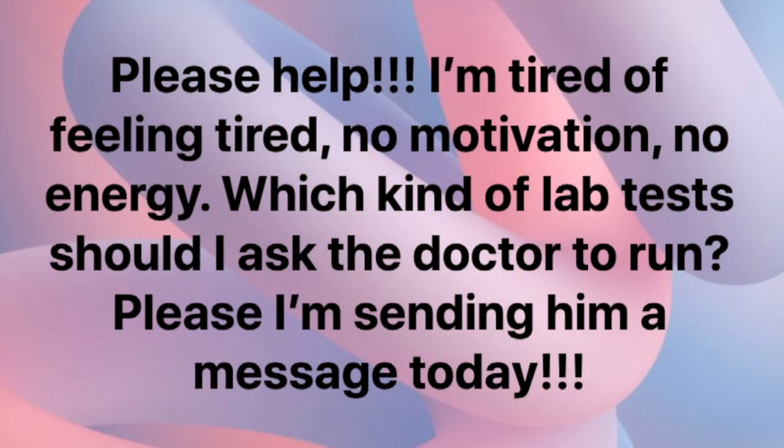Hello and welcome back to my YouTube channel. I was scrolling through Facebook the other day and I came across a post which I'm going to share with you on the screen now. In this post a woman writes, 'Please help, I'm tired of feeling tired, no motivation, no energy. Which kind of lab tests should I ask the doctor to run?' In reading that I realized if there was one person asking this question, there were probably hundreds if not thousands of other people wondering what are the basic lab tests that need to be run to get a handle on what's going on with someone's fatigue. So I decided to make a video to address this very question.